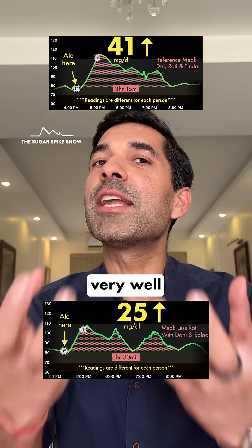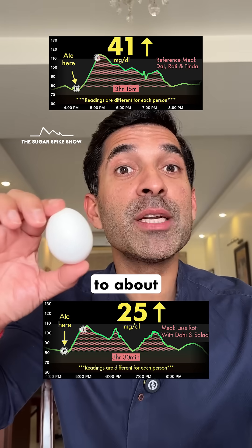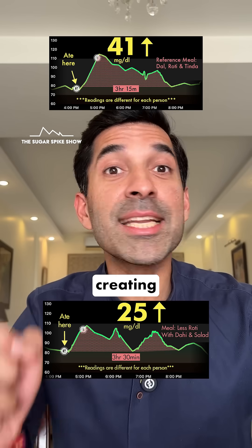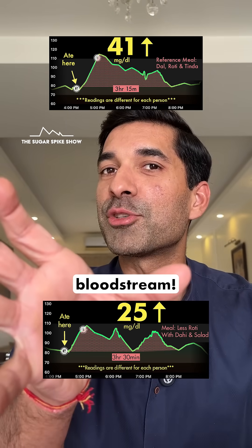Clearly, the dahi and the salad worked very well together because dahi added much needed protein to the meal, equivalent to about 1 medium egg — quite a bit. And salad added much needed fiber to the meal, creating almost like a physical barrier, slowing down the release of glucose into the bloodstream.